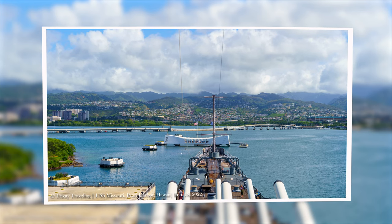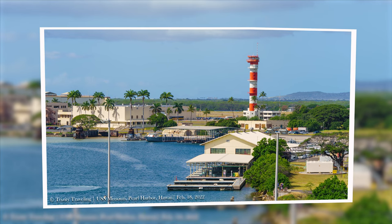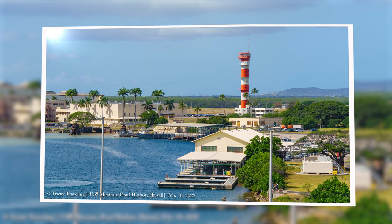Clearly these were added after World War II when the Missouri was commissioned. The Missouri has undergone several modifications over its lifespan. The Tomahawks were one of the latest additions, added for Desert Storm, I believe.